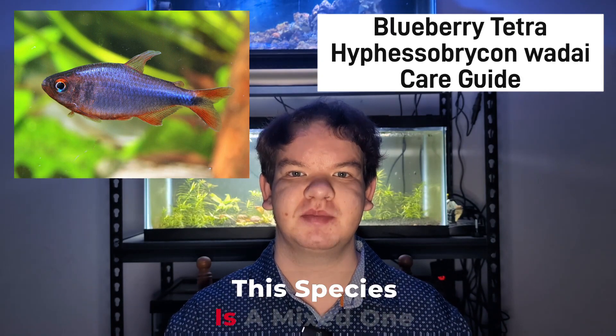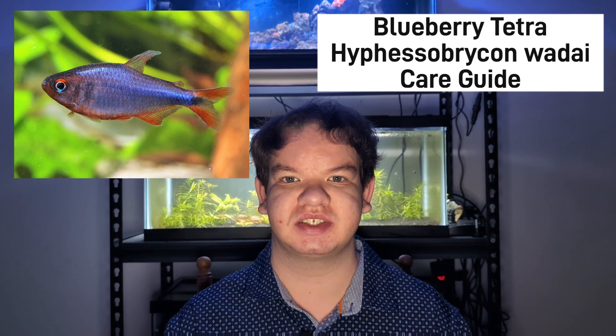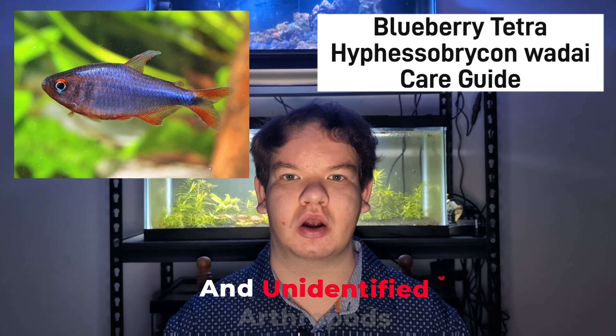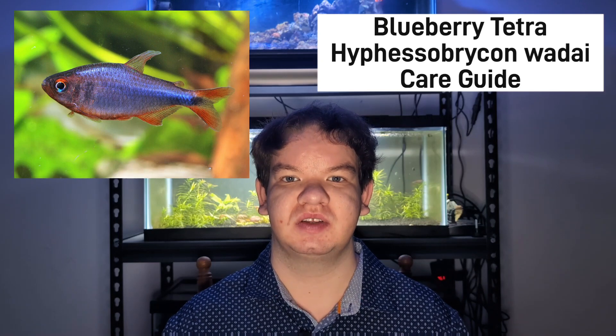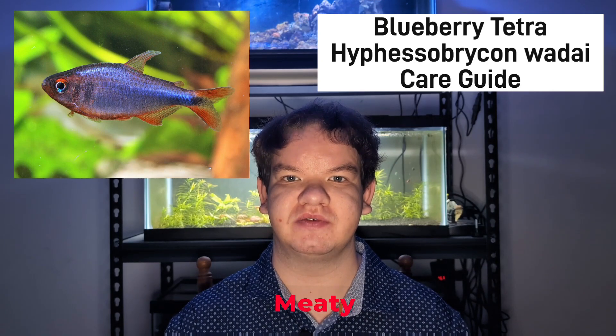The diet for this species is a mixed one, with a combination of filamentous algae, organic debris, insect larvae, adult insect fragments, and unidentified arthropods. To replicate this diet in captivity, be sure to feed veggie flakes like the Omega-1 brand as their staple diet.